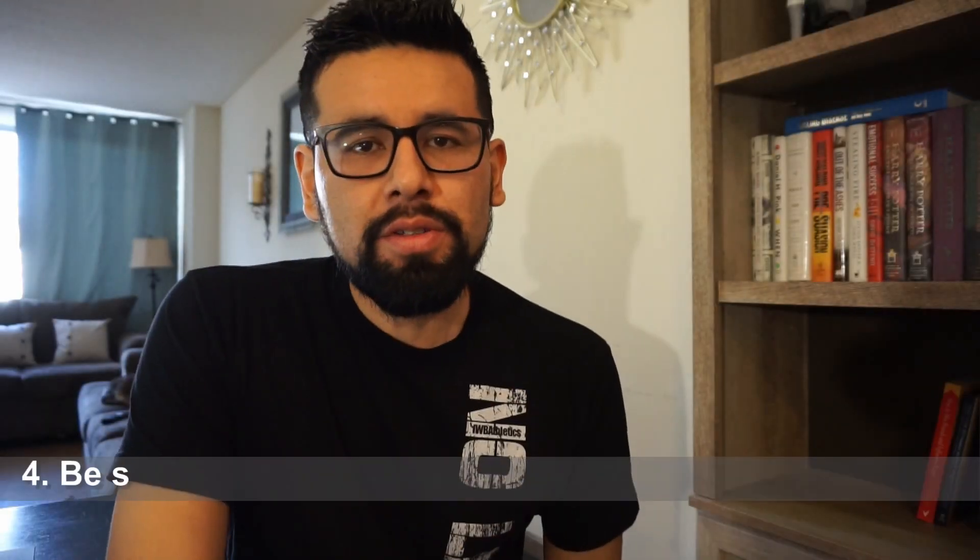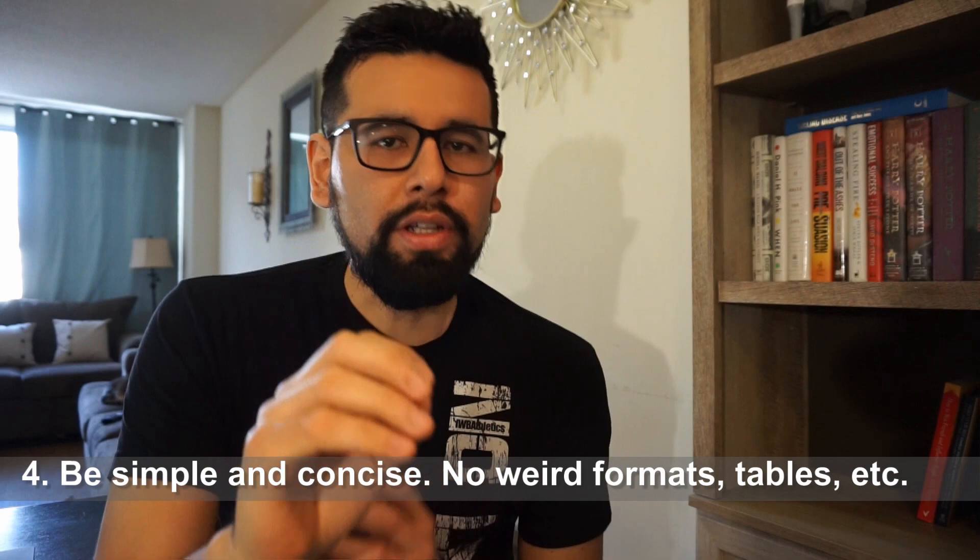The fourth tip is to be simple and to the point. Don't use buzzwords, filler words, or extra weird formats like tables. Don't make it complicated. Just make it very simple, to the point, with substance, powerful words, and achievements. Be specific and you're going to be just fine.